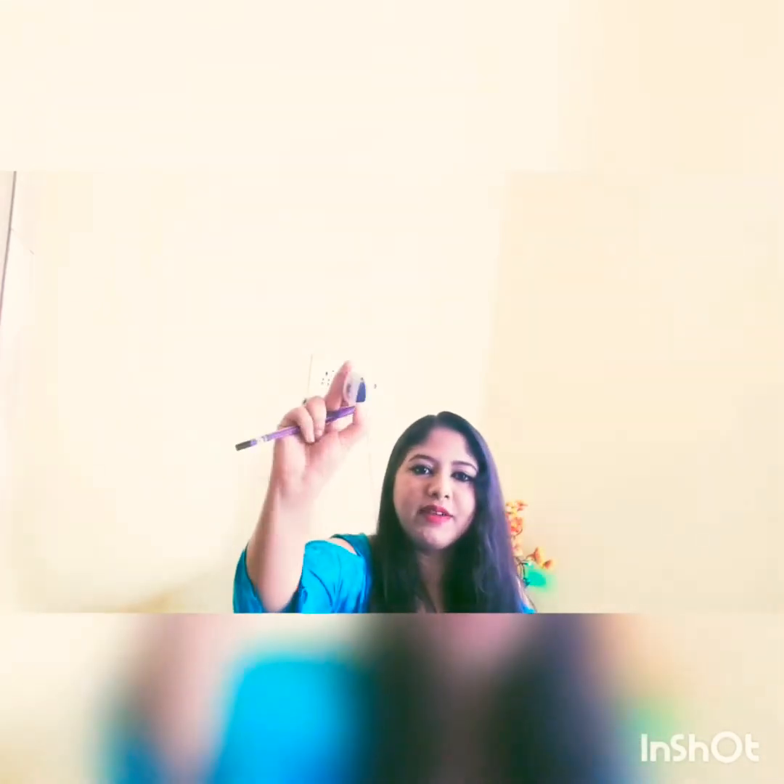The next product I got is this Plum Nature Studio Kajal. It comes with its own sharpener as well. It was available at a pretty good discount, so I got my hands on this. I have really heard very good reviews on this, and this is actually what I have applied on my eyes today.